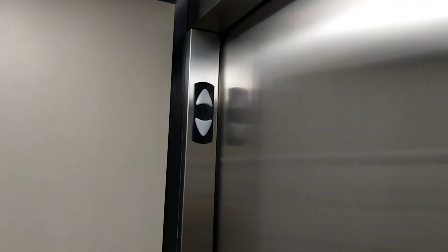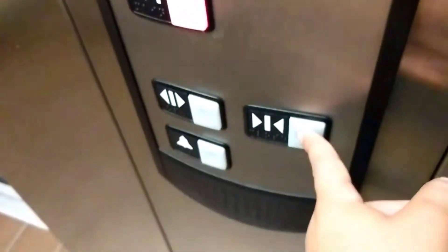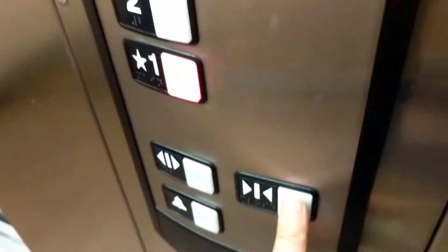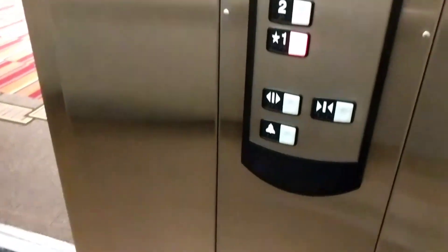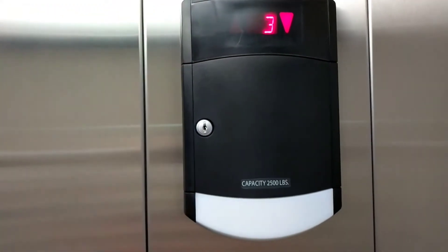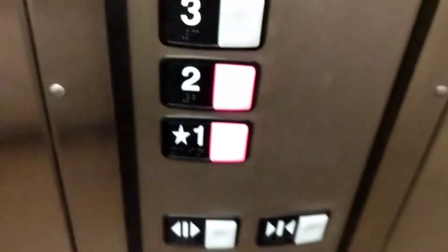End at one. I heard that door operator before — in one of FanTech 104's videos, I heard that door operator. Door close doesn't work. Let's end at two. Here's a cab view of this one. It's nice. Indicator. Schindler HT fixtures. Here are two, and that's it.